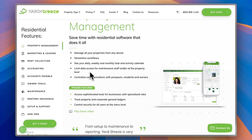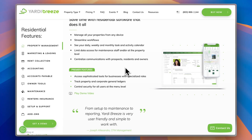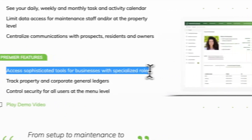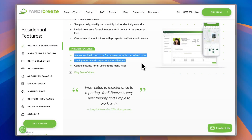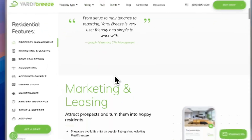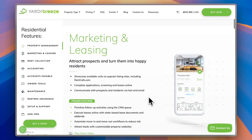You have limited data access for maintenance staff at the property level, and you can centralize communications with prospects, residents, and owners. Premier users get access to sophisticated tools for businesses with specialized roles, the ability to track property and corporate general ledgers, and control security for all users at the menu level. You also get some testimonials and reviews, as well as marketing and leasing features — you can attract people and turn them into happy residents by showcasing available properties with appealing designs and real-life photos. Customers can complete applications, screening, and leasing online, and you can communicate with prospects and residents via text and email.